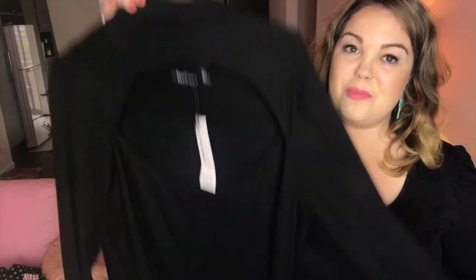This is the plus Indie high-rise cut-out bodysuit in black, size 20. It's really hard to show a black top against a black top. Just because something's a bodysuit doesn't mean you have to wear it as a bodysuit. If you've watched any of my other videos, I don't feel that comfortable wearing bodysuits so I tuck them in or cut the bottom of the bodysuit off.